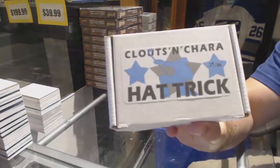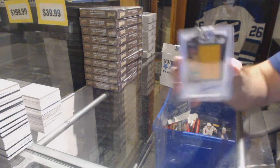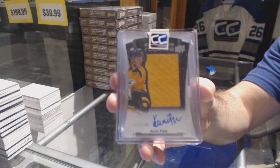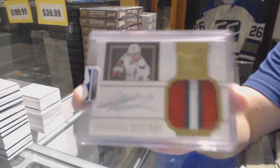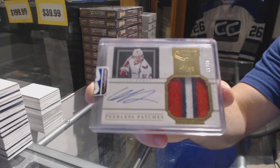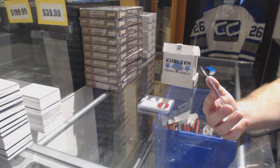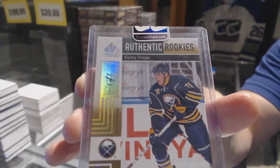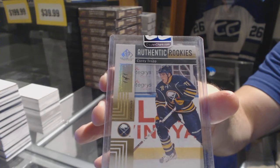Number 29 which goes to Adrian 88. We start off with a Contours rookie jersey auto — Kevin Fiala. We've got a Peerless Patches three color patch auto number to 40 — Cody Eakin. And we've got an authentic rookies from SP Game Used — true one of one — Corey Tropp.